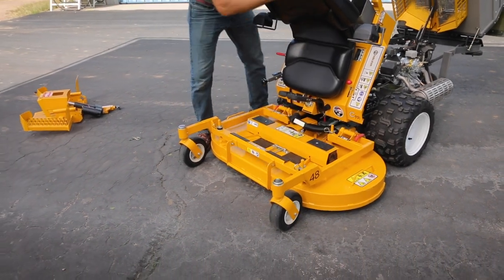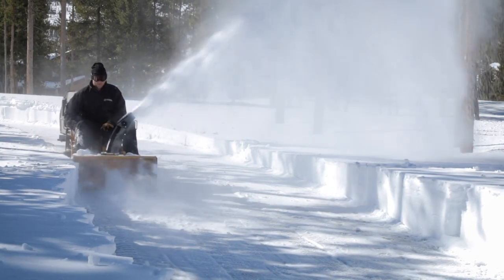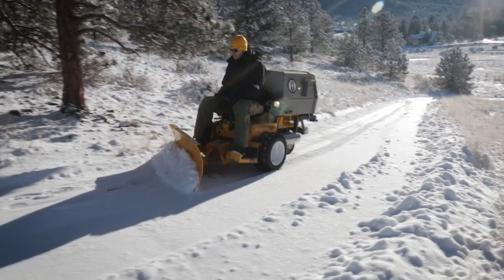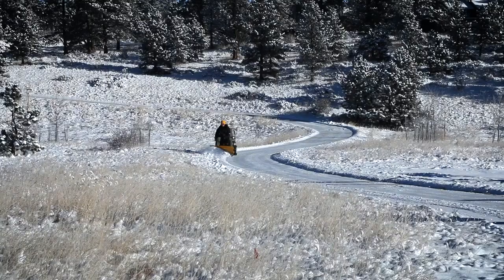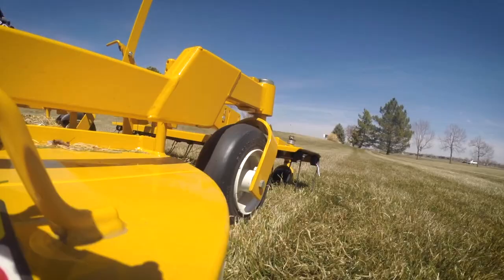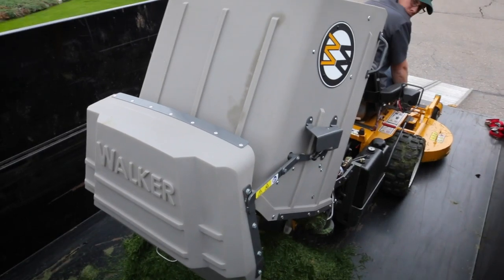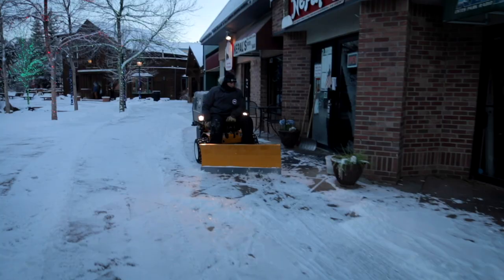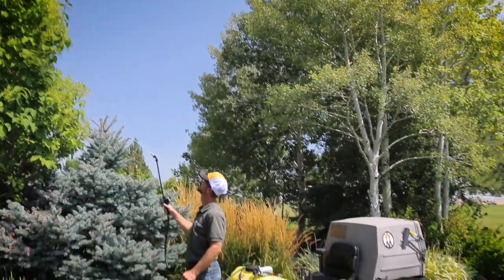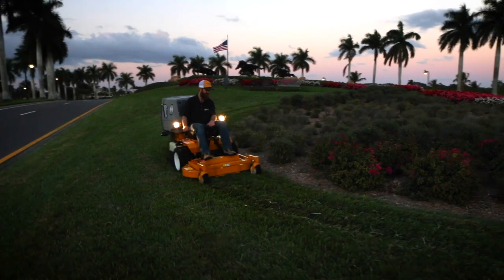Quick change decks not only unlock tremendous mowing flexibility, but they also open up year-round versatility by allowing the Model C mower to power numerous implements and attachments. The Model C is compatible with many popular add-ons, including our power dump system, single-stage and two-stage snowblowers, 48-inch dozer blade, a powerful rotary broom, and our extremely popular de-thatcher and boom sprayer deck attachments. No matter what your needs, the Model C has versatile add-ons that will keep you productive all year long.